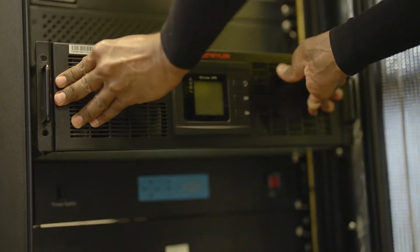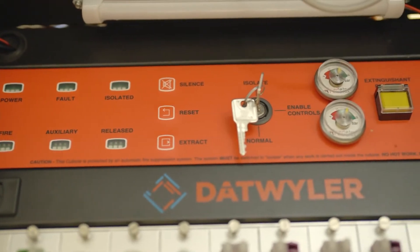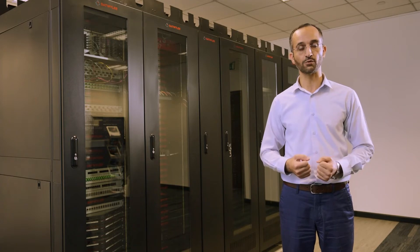The Twyler Smart Modular Data Center solution is fully compliant with the international standard. It encapsulates all the seven solution categories. It is totally tailored, prefabricated, and fully integrated from Twyler.